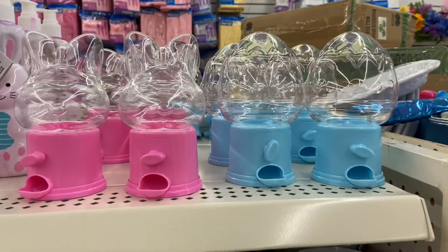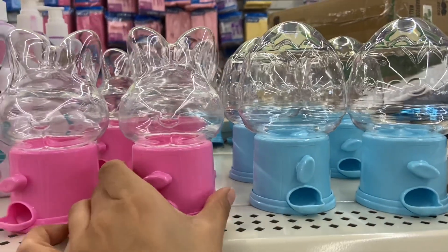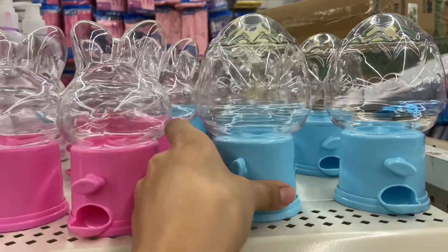I found these adorable Easter egg candy dispensers. They have this bunny one and then this Easter egg one.